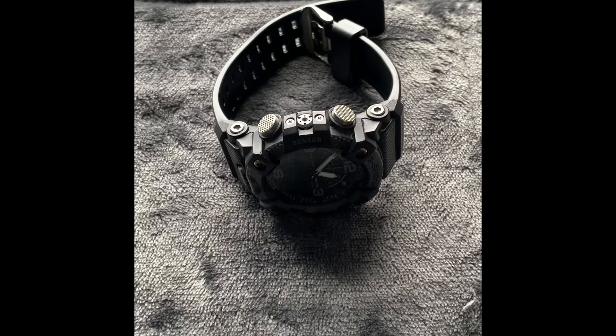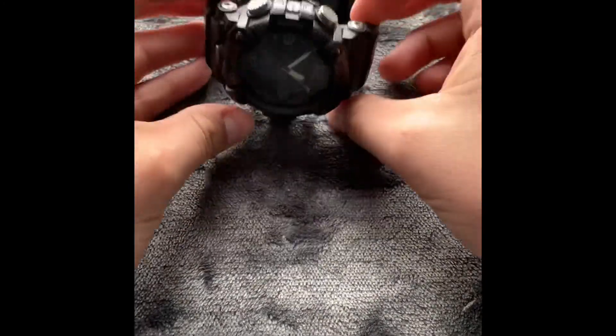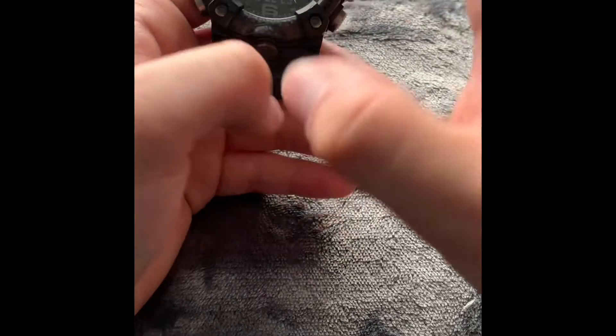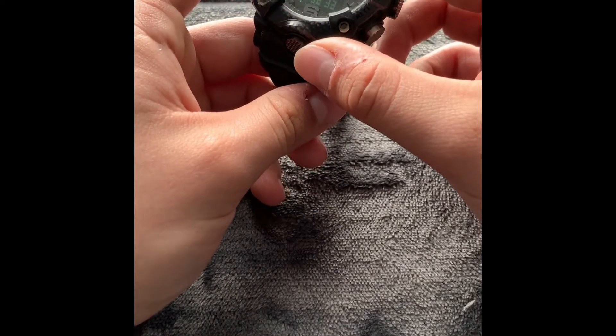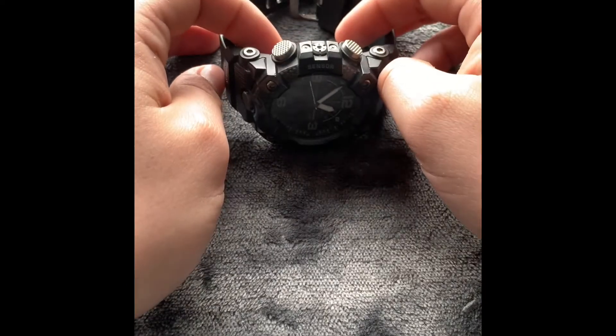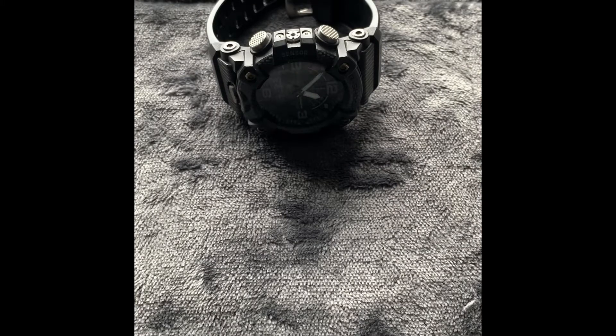The last item on my list is my watch. This is the G-Shock Master of G Mud Master — my dad actually got this for me on my 21st birthday, so I've had it for about two years. I love this thing, it's a workhorse. This specific model offers a lot of really cool features outside of traditional watch features: it has a thermometer, a barometer, an altitude gauge, a step counter, and a built-in compass. It's also waterproof up to 200 meters.